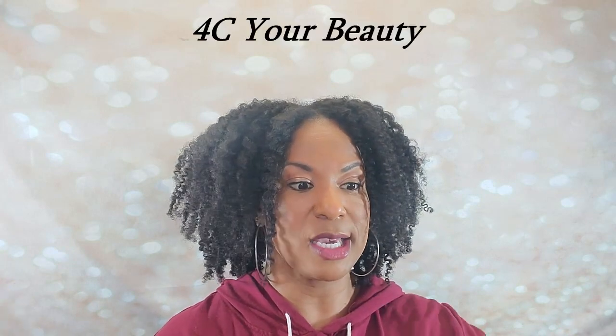Hey everybody, this is Shanita. You've tuned into the Essence of Coils. Thank you so much for being here. I'm so excited — I am a brand ambassador for 4C Your Beauty. She is a black-owned, all natural brand that started last year. She was a subscriber, and now she's a business owner. I have some of her brand new, fresh off the press products that I want to show you. I'm going to be using these soon so that you guys can take advantage of them.